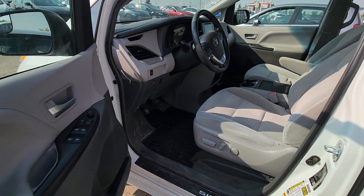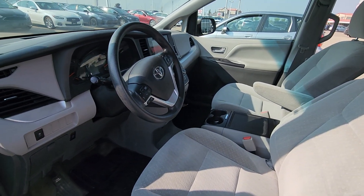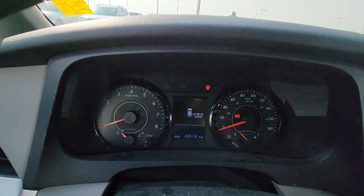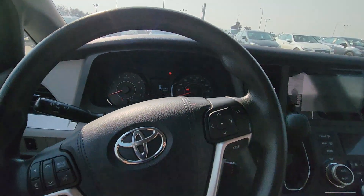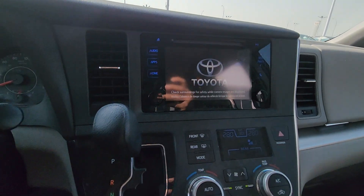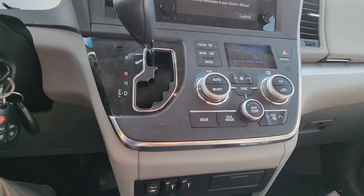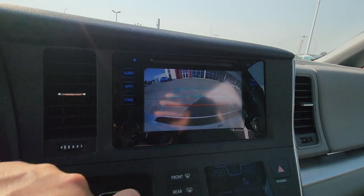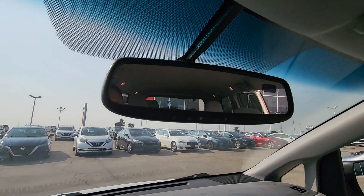There's all power inside — comes with power seats. You do get Bluetooth and cruise control. It has 48,000 km on the vehicle. Comes with a touchscreen, heated front seats, a backup camera, and a garage door opener.